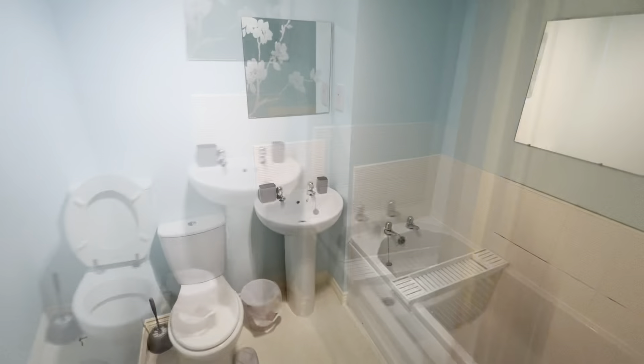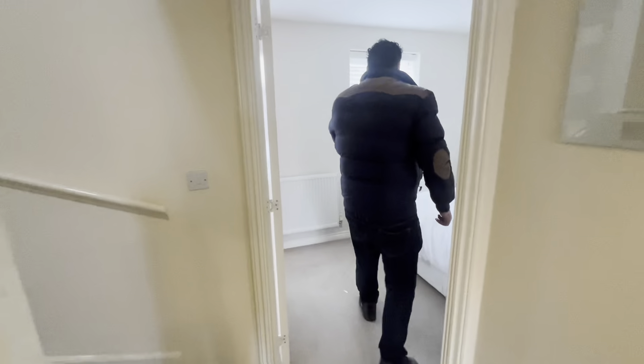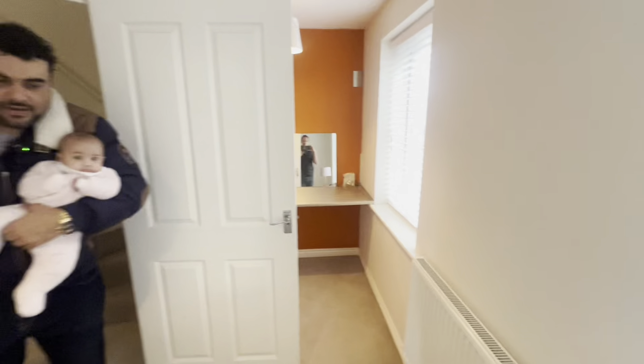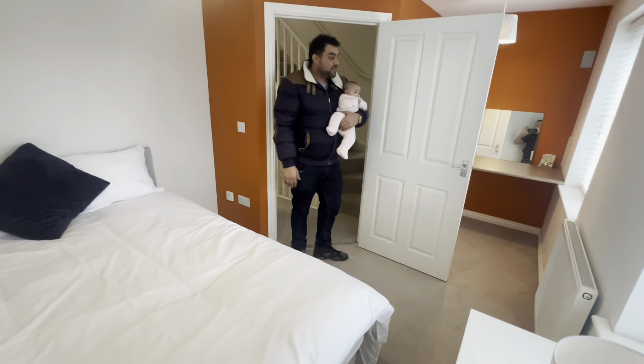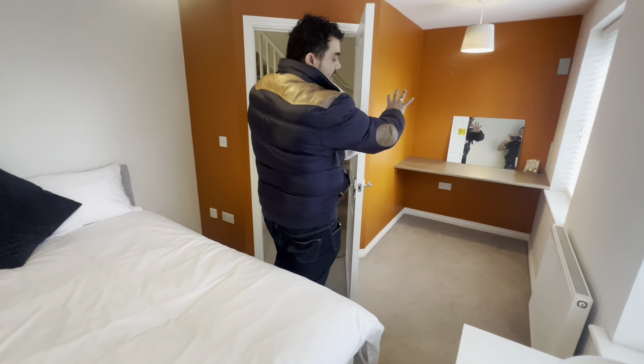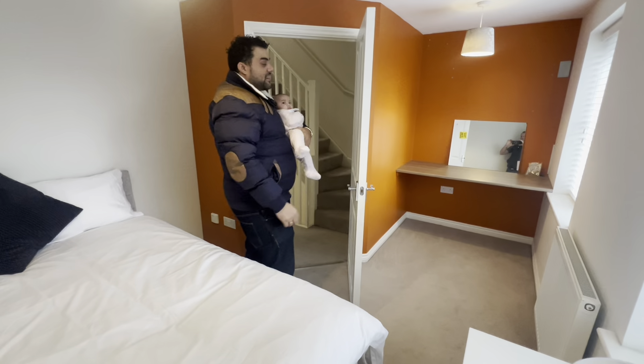Bathroom's all done and ready to go — bright blue. There is a shower upstairs. We've got the second bedroom here — a double room. There's an office space in there and an office chair coming later today. I love the orange — it's cool, really cool.